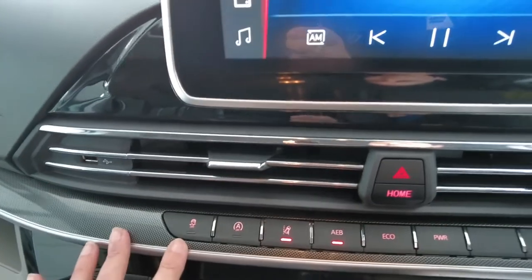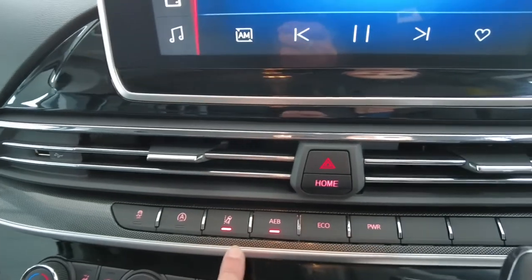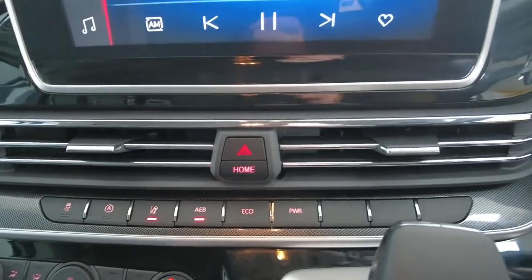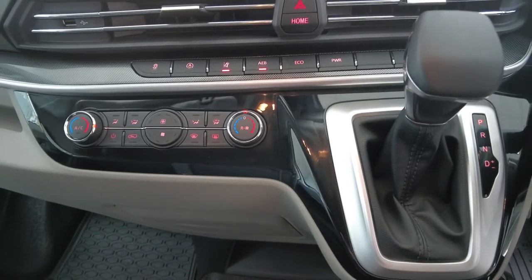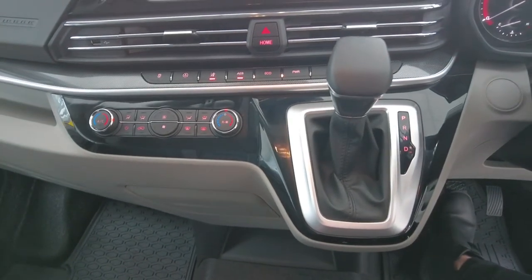It has traction control, automatic start-stop, lane departure warning, auto emergency braking, as well as two driving modes — Eco and Power. It also has manual air conditioning and two remote control keys with central locking.